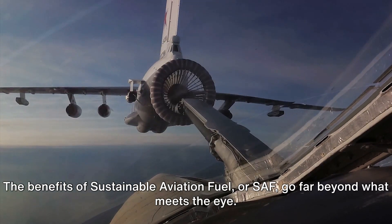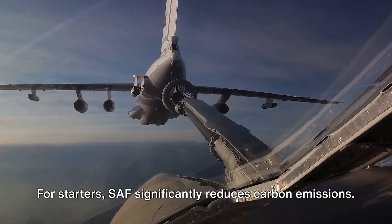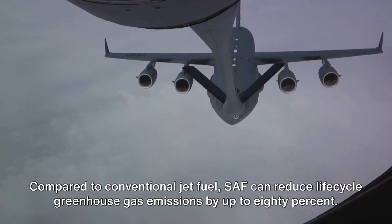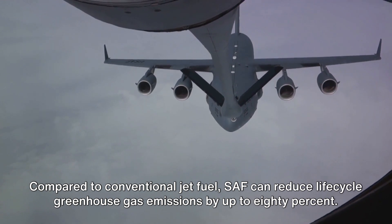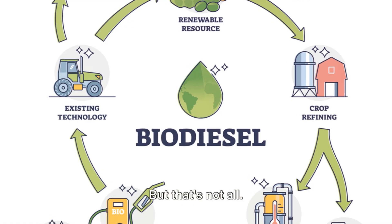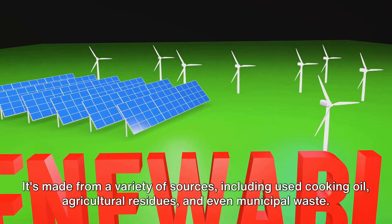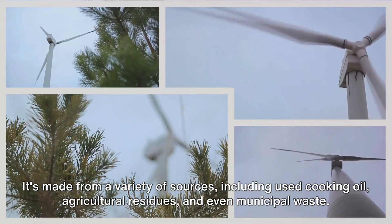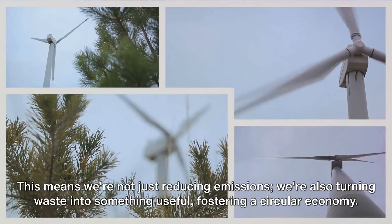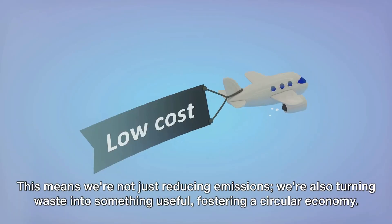The benefits of sustainable aviation fuel, or SAF, go far beyond what meets the eye. SAF significantly reduces carbon emissions — compared to conventional jet fuel, SAF can reduce life cycle greenhouse gas emissions by up to 80%. SAF also holds the potential for renewable production. It's made from a variety of sources, including used cooking oil, agricultural residues, and even municipal waste. This means we're not just reducing emissions, we're also turning waste into something useful, fostering a circular economy.